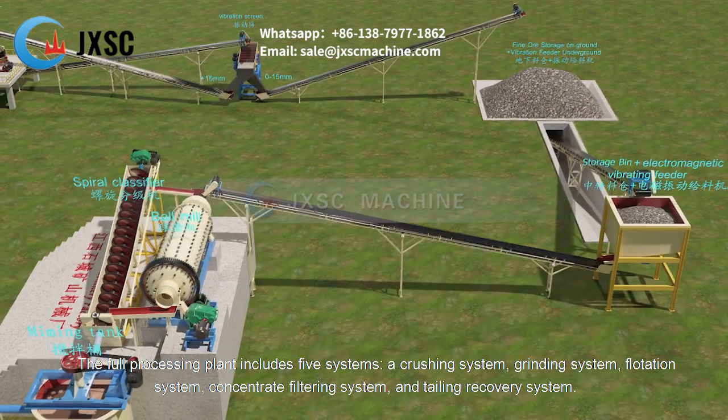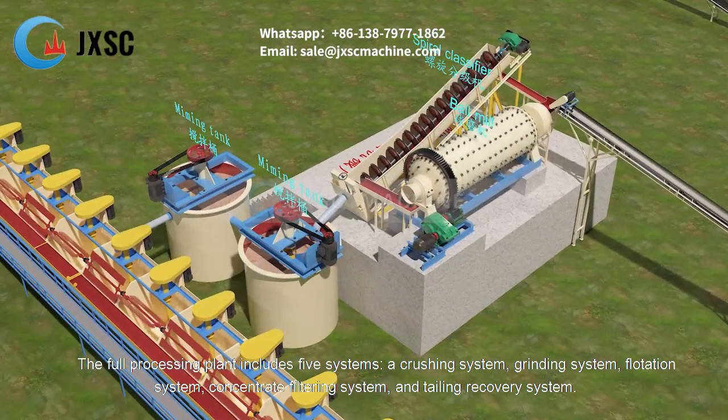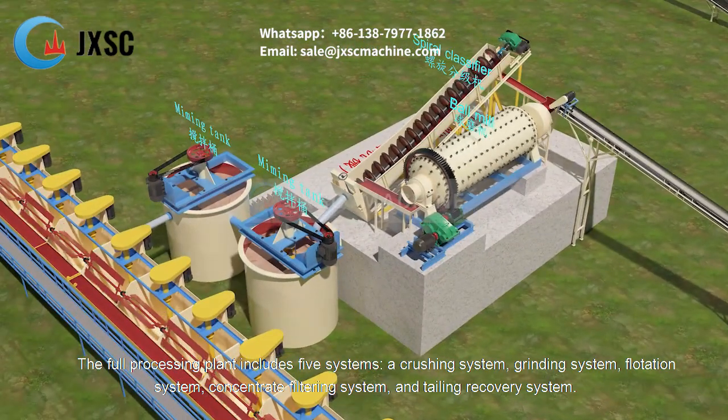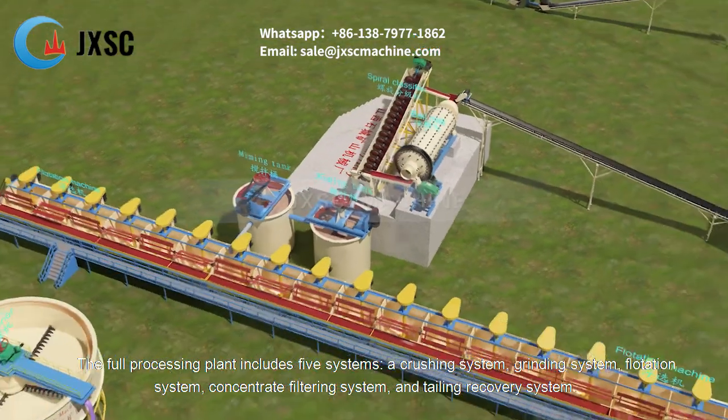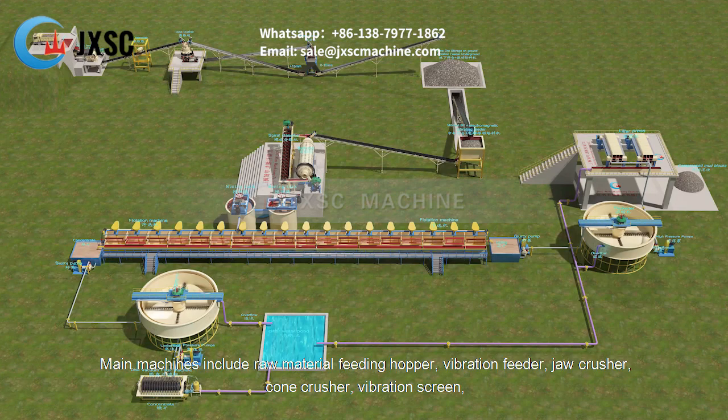The full processing plant includes five systems: a crushing system, grinding system, flotation system, concentrate filtering system, and tailing recovery system.